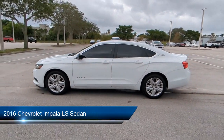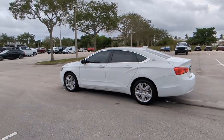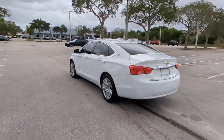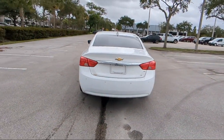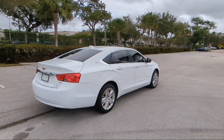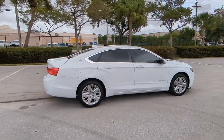It comes equipped with driver power lumbar seat adjuster, keyless entry, four-way manual passenger seat adjuster, Sirius XM satellite radio, OnStar Guidance emergency communication system, premium cloth seat trim, air conditioning, electronic stability control, steering wheel controls, rear seat center armrest, and much more.